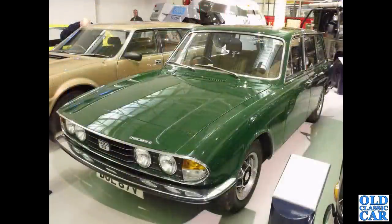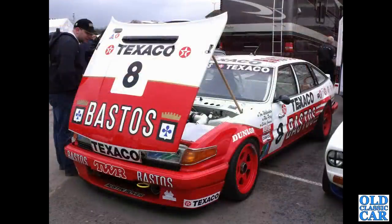Next up the Triumph 2500S estate — very late example, V-registration 1979, must be the last one built surely. And over to Donington for the historic festival — this is a Bastos-sponsored Rover three-and-a-half-litre, the SD1.